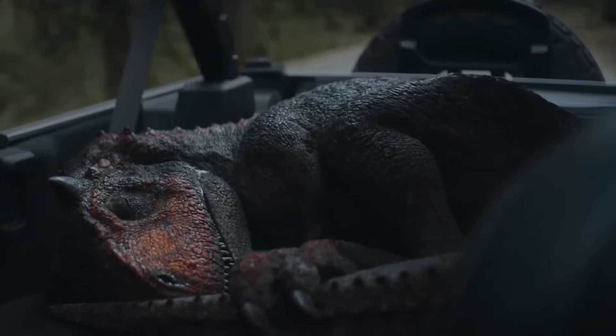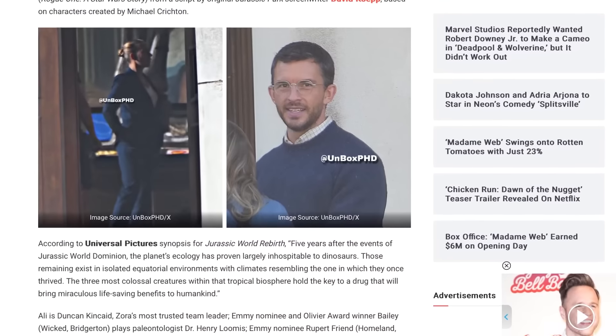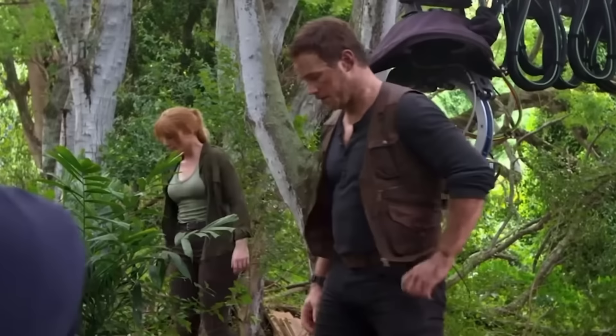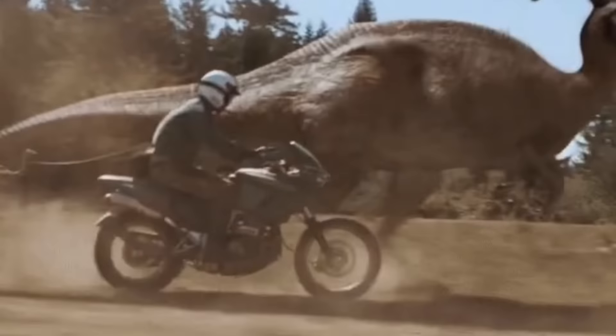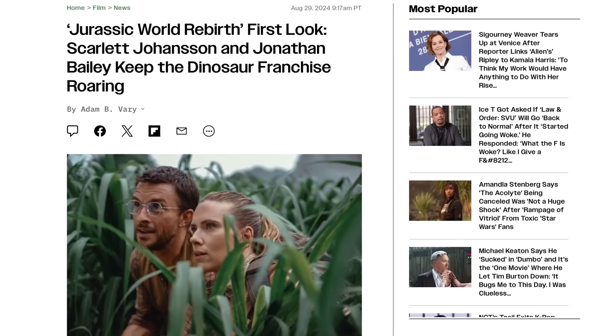Jurassic World Rebirth just got confirmation from Jonathan Bailey on some animatronic dinosaurs being included in the new movie. For the last few films, believe it or not, we actually got quite a few of these — only they were covered up with CGI in post-production in some instances, and in others they were just shot in a way that didn't really use the practical effects to their best strengths. However, with Gareth Edwards now working on this new movie, I think the inclusion of both these new animatronic effects and the CGI referenced by Bailey are elements that will be really fun to discuss.